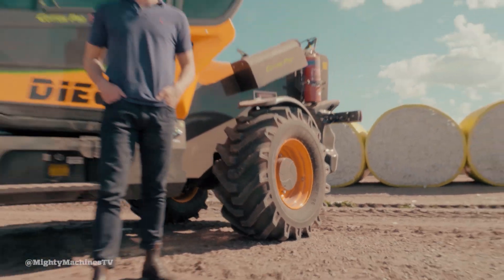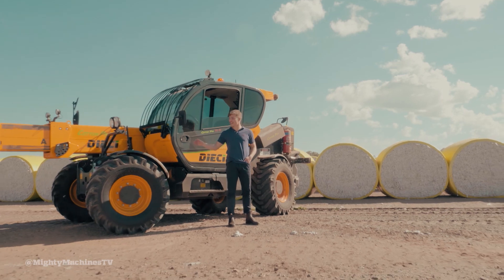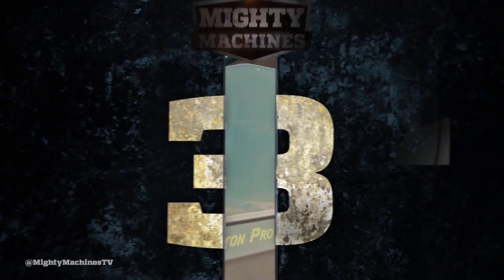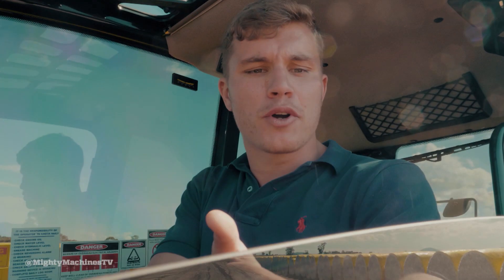The Cotton Pro features four-wheel steering, which makes it easier and safer to operate in confined environments. Something you don't see every day on farm equipment? Electric windows! Finally!